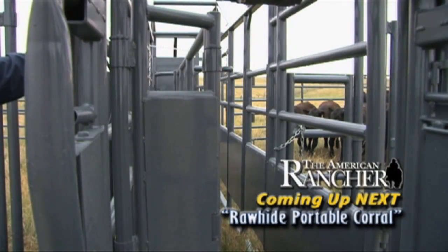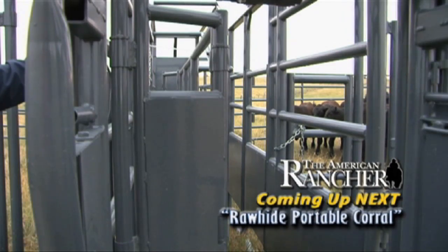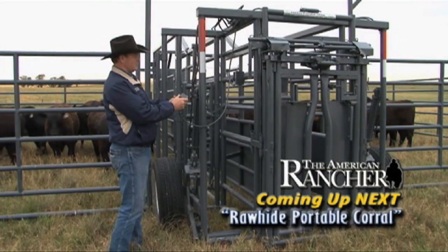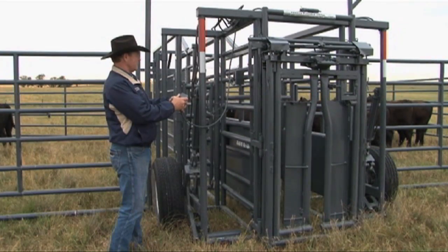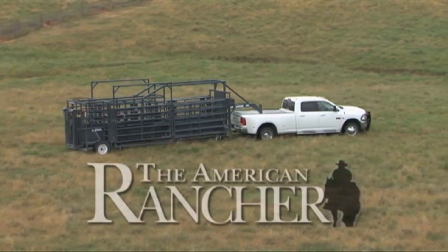The self-contained unit has all the hydraulics and wheels you need for transport and use without the lifting and cranking. John McDonald knows livestock — I remember him from the rodeo business and this is a pretty sharp invention. We're going to learn about it firsthand from John and others. We've got a good show for you today. We're glad you joined us. Stay tuned.